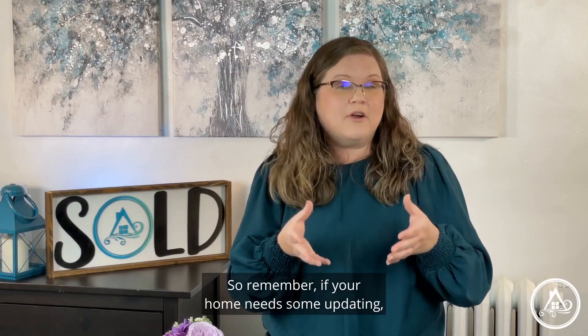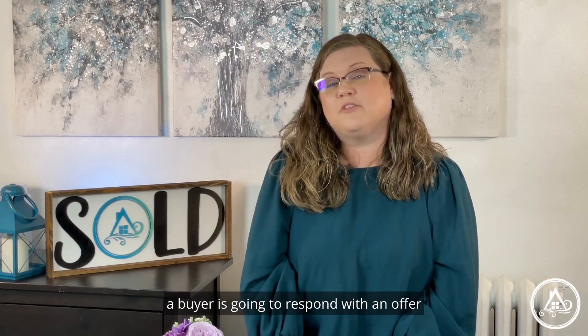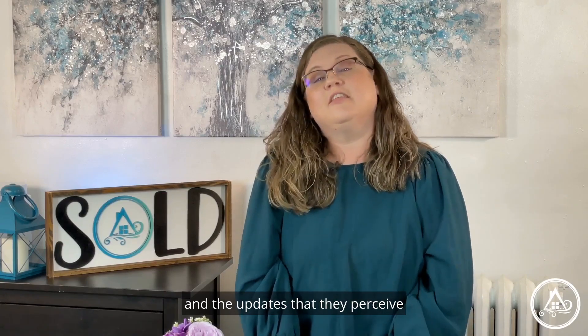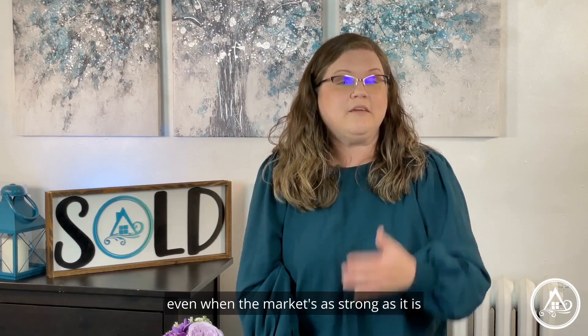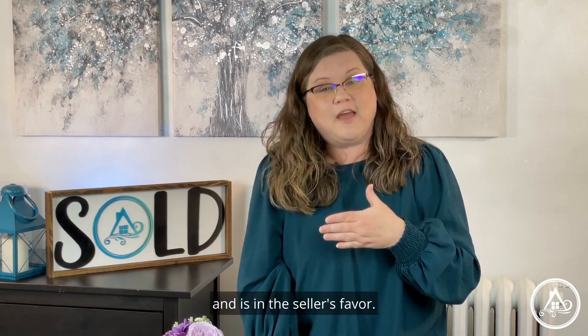So remember, if your home needs some updating, a buyer is going to respond with an offer that reflects the quality of the home and the updates that they perceive they will need to do to it. Most people still won't spend more money than they should for a property, even when the market is as strong as it is and in the seller's favor.